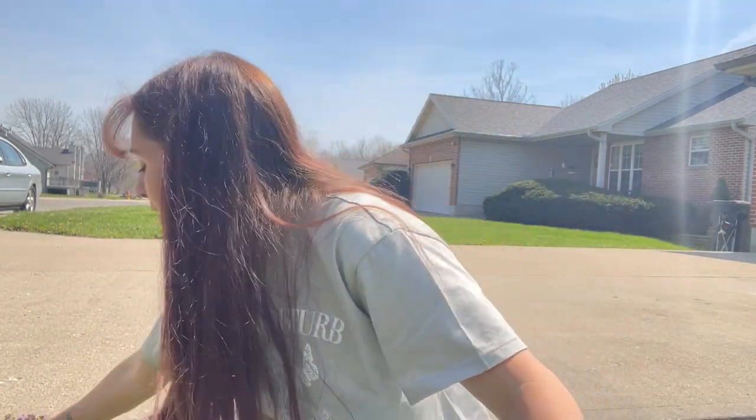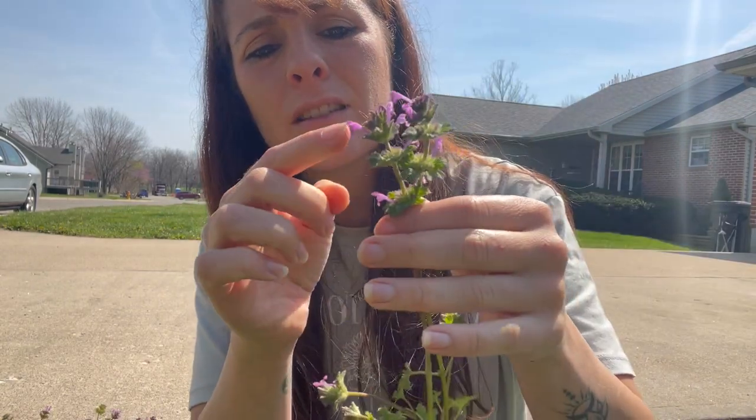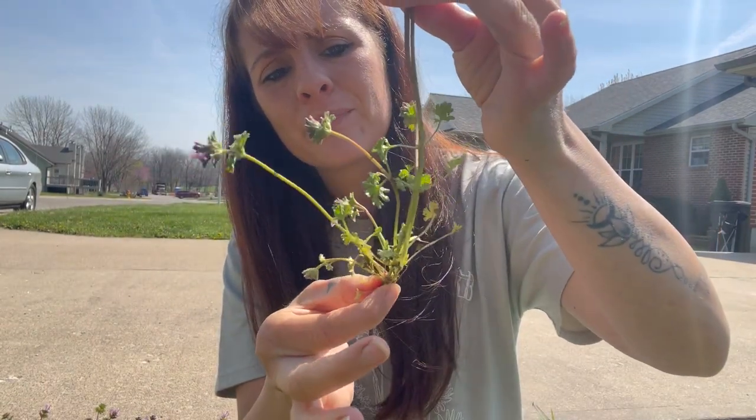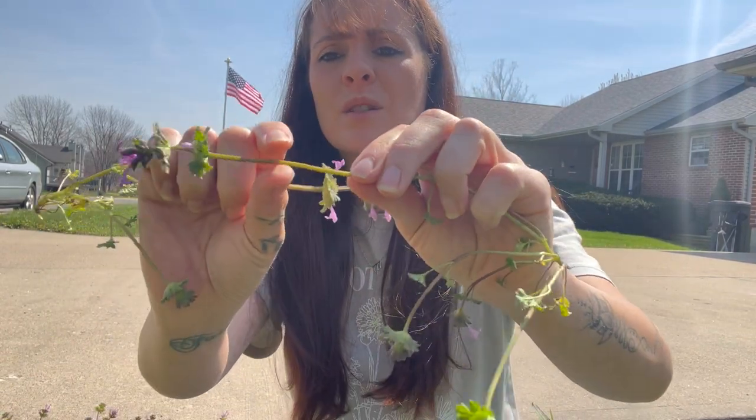The next weed we're going to talk about is henbit. You can use the whole plant. It looks very similar to nettle but they look different. This is what it looks like — it has these little purple-pink tubules, little tubes, going to the bottom as well. This is the shape of the leaves. Henbit is part of the mint family and has a square stem.